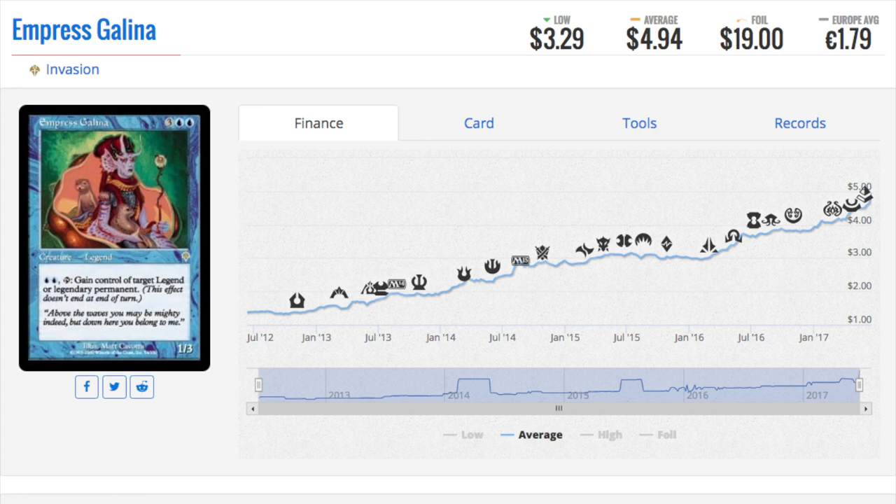I don't remember if she saw any play in Invasion — I'm assuming not, just because there aren't that many legendary creatures back in the day. Foil copies are $19, and I think $19 is actually very low for this type of card, mainly because it's very good in EDH and it's old. This card has steadily been ticking up from a dollar to four, almost five dollars now. It has steady growth and I don't see it getting cheaper unless it's reprinted — kind of a hard card to reprint, depends on the set.